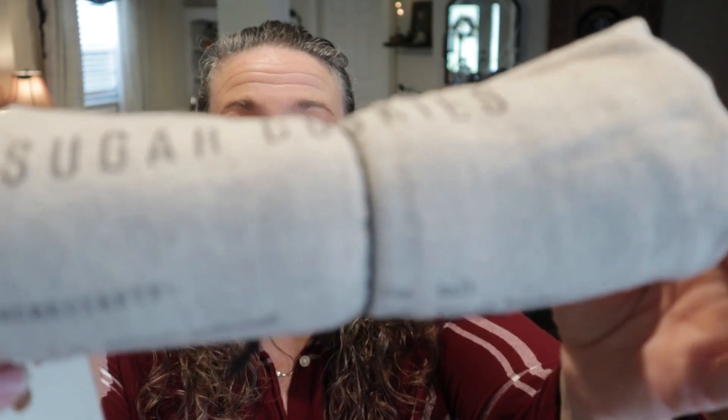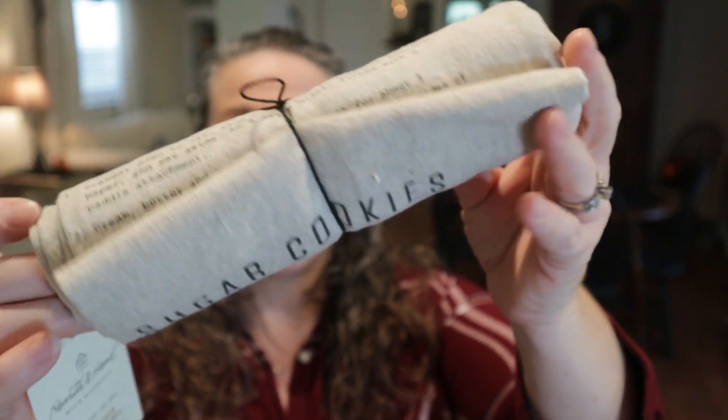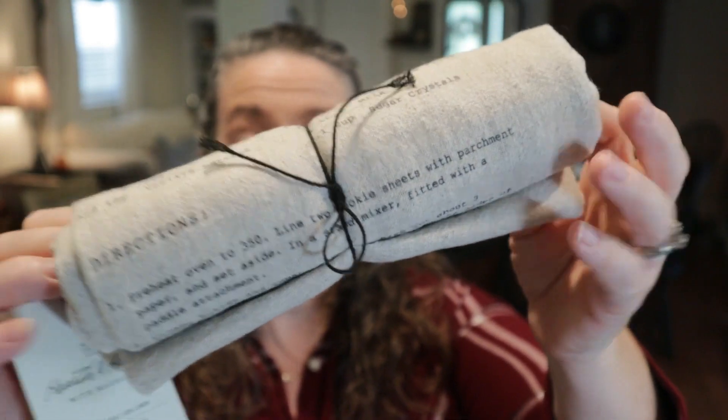I also grabbed this for $3.99 — this is the recipe towel. I know a lot of you guys have seen these in the past. This one is the sugar cookies recipe for $3.99. I am so excited to have grabbed one of these because last year I wanted to grab one but they were sold out at my Target, and when I went online I couldn't get it shipped fast enough for the Christmas season. So grab this early this year because things go off the shelf so fast. If you see anything today that you like, head to the store — there may be some items that already are out of stock. Keep an eye on the stores and go weekly. If there's something you're looking for, they may restock it if it sells out quickly.